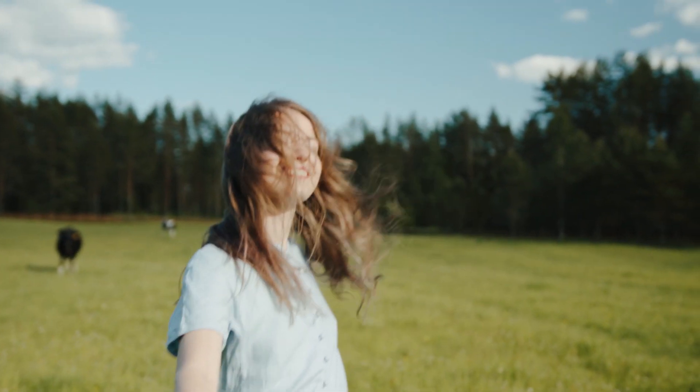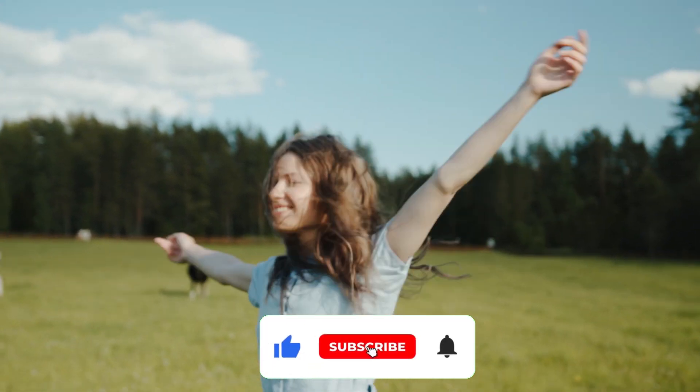We hope you enjoyed the video. Make sure to like the video and subscribe to our channel for such interesting topics. Catch you in the next video — until then, peace.